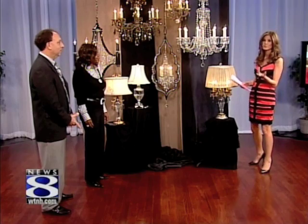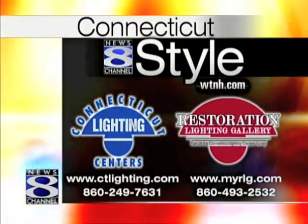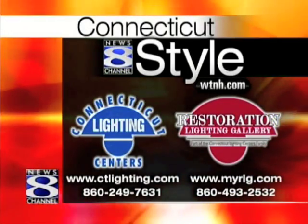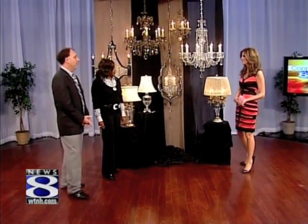Thank you so much. You can check out all these beautiful products for yourself at Connecticut Lighting Centers, the Style show's lighting provider. Just come to our website, WTNH.com, and click on the Connecticut Style link. Dave and Antoinette, thanks so much for being here. We appreciate it. Thank you very much.